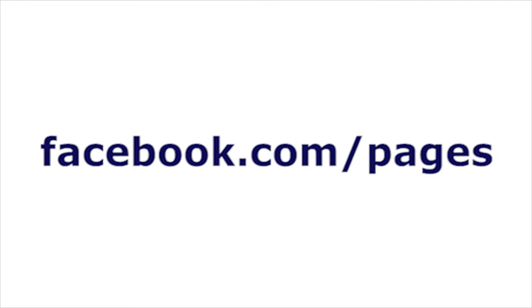If you haven't already created a Facebook page, go to facebook.com/pages, and in less than two minutes you'll be up and running.